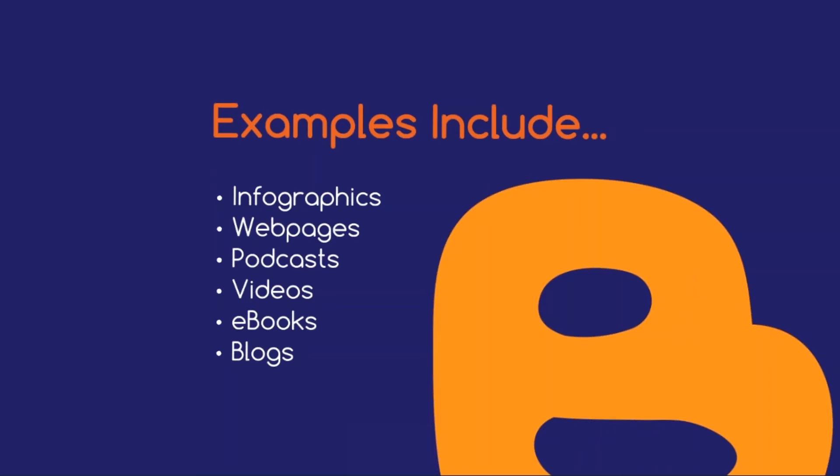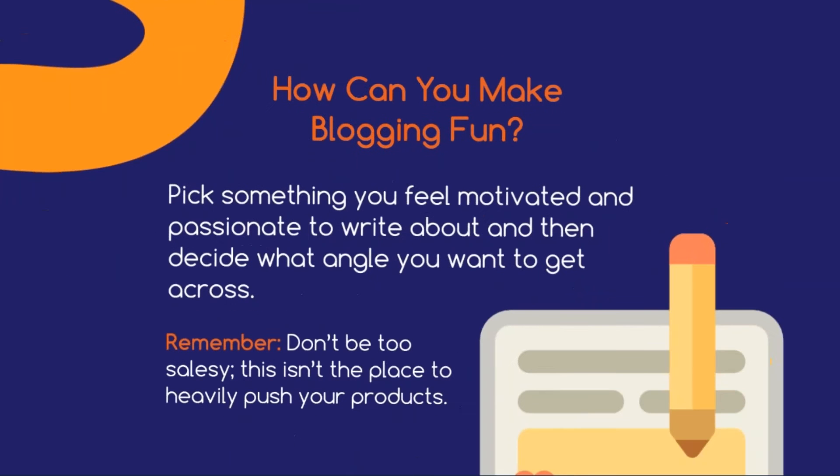It's likely that you're already implementing some of these, but today we'll be focusing primarily on blogging, which interestingly can also overlap with videos and podcasts. So while you may initially think of blogging as a bit of a chore, it doesn't have to be. It's all about discovering what type of blogging works for you and how to engage your audience. So, how can you make blogging fun? First things first, pick something you feel motivated and passionate to write about and then decide what angle you want to get across.